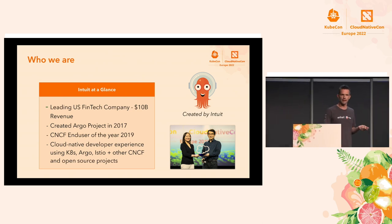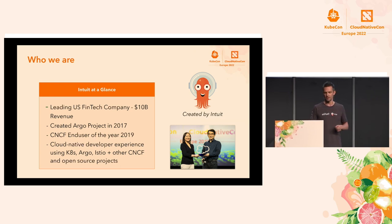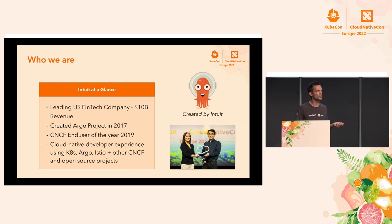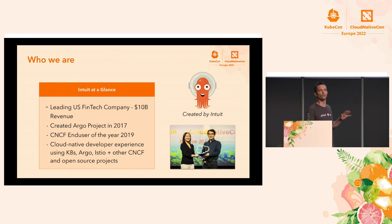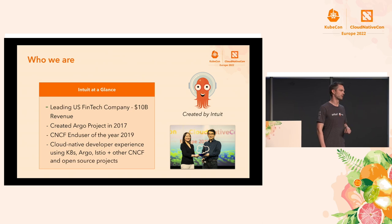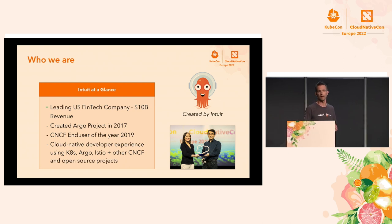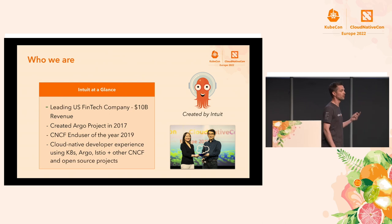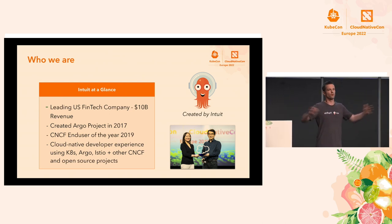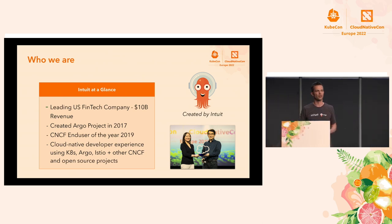About Intuit: since we're in Europe, not too many of you probably know who we are because we have 95% of our business in the U.S. We're one of the leading U.S. fintech companies with roughly $10 billion in revenue. What you may know us more for is that the Argo project came out of Intuit — or rather out of a startup we acquired — and we later donated Argo to the CNCF. We're big supporters of open source, not just Argo, but many other projects. Basically if it's on the CNCF landscape map, we pretty much use it and contribute to many of them as well.